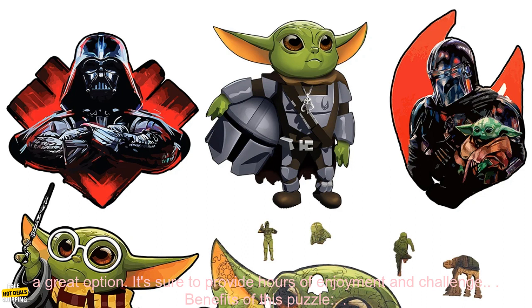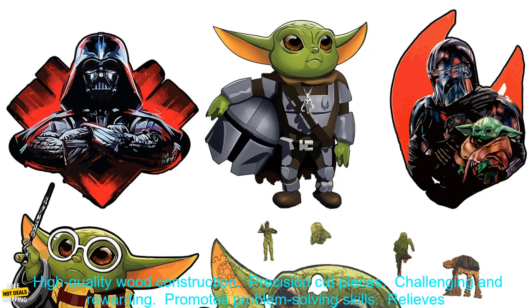If you're looking for a gift for someone who loves puzzles, this is a great option. It's sure to provide hours of enjoyment and challenge.